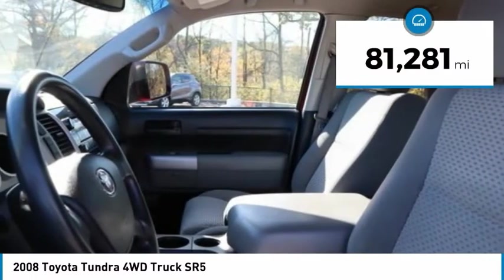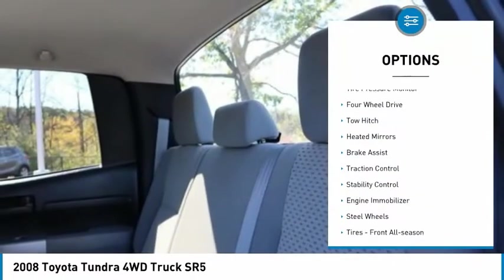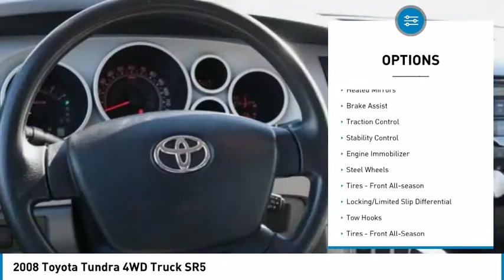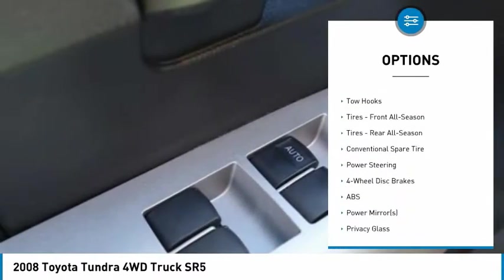This vehicle has less than 85,000 miles. Here are some of this vehicle's great options: tire pressure monitor, four-wheel drive, tow hitch, heated mirrors, brake assist, traction control, and stability control.